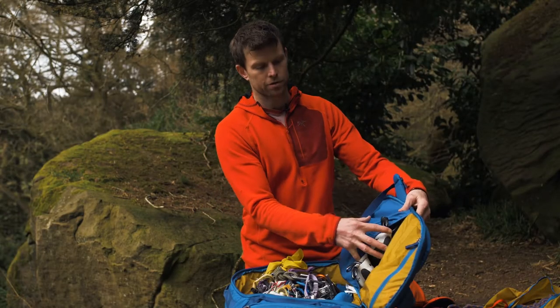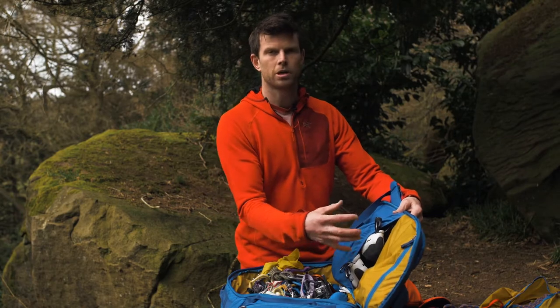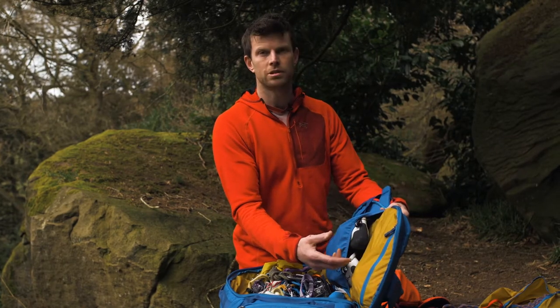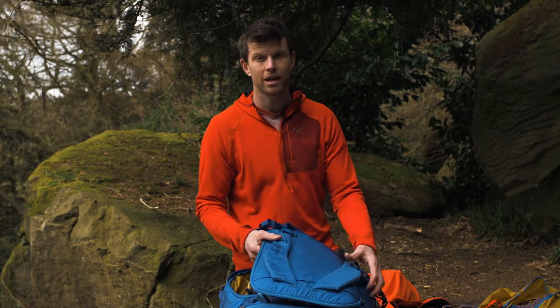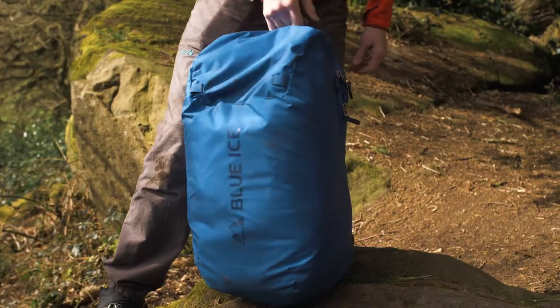Something I was a bit surprised by — I was dubious about this — is that it's actually really comfortable to carry. You'd assume with everything packed in here things like rock shoes would dig into your back, but they don't because there's quite a good level of foam and support all the way down. When I'm carrying it, it actually feels really comfortable.